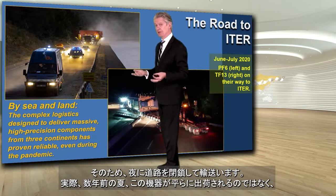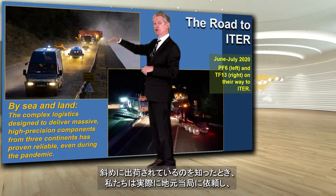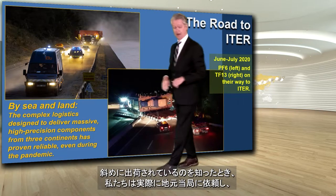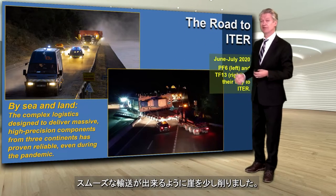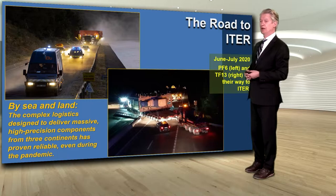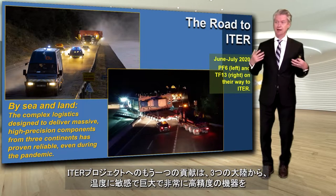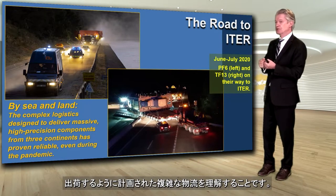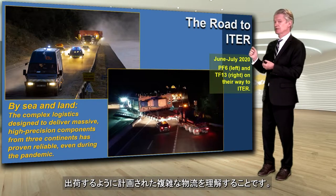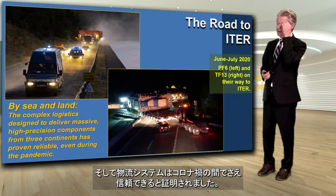In fact, a couple of years ago in the summer, when we saw that this component was going to ship flat rather than on an angle, we actually asked the local authorities and they removed a little bit more of the cliff to allow passage of this component. Yet another contribution of the ITER project is understanding the complex logistics designed to deliver these massive, very high-precision, temperature-sensitive components from three different continents — and that has proven reliable even during COVID-19.